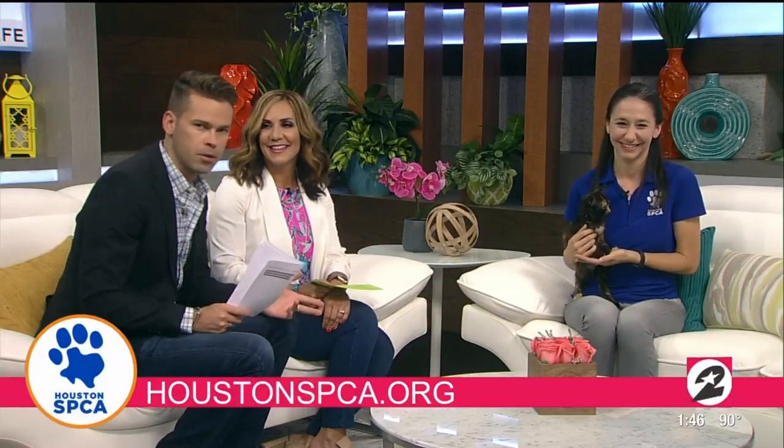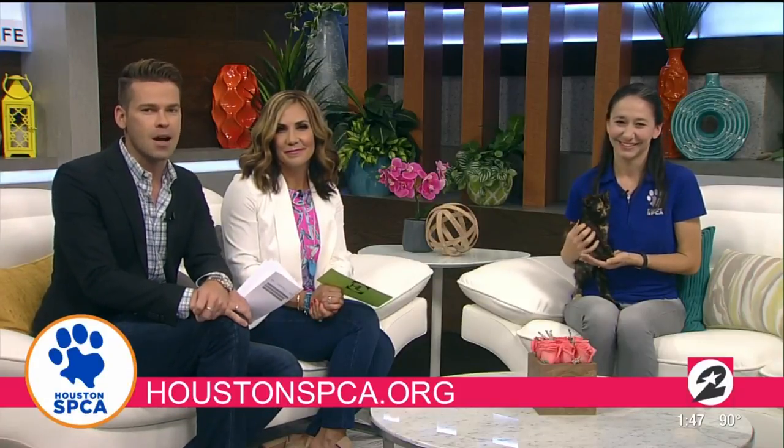Lisa, it's great to see you. Clarabelle, good luck heading out into the world. For all of you out there, if you would like to adopt Clarabelle or take a look at the other animals up for adoption, you can always check out the website HoustonSPCA.org.